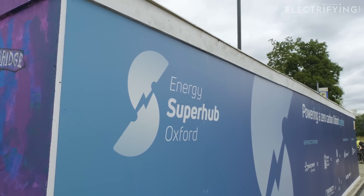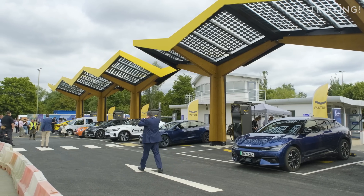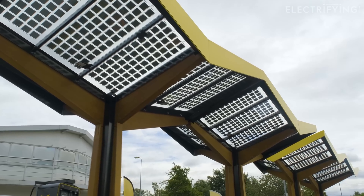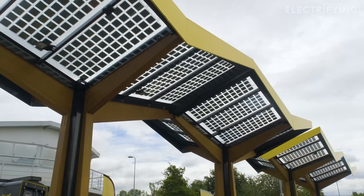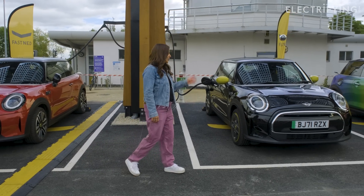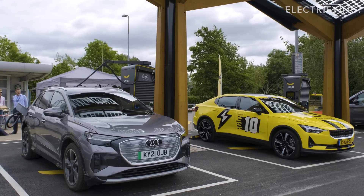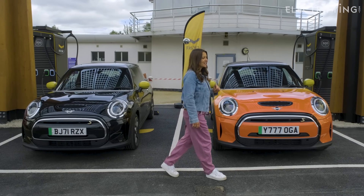The company's 12th and latest hub is at Energy Super Hub Oxford, where you can currently find fast and ultra-rapid charging for 42 cars at once, all powered entirely by renewable energy. We're here to take a look at the Fastened Chargers specifically — there are five of them, and each one has two connectors, capable of charging 10 cars at once.